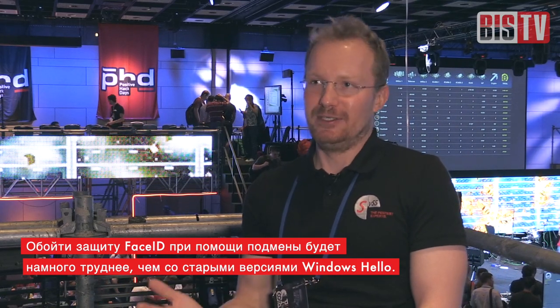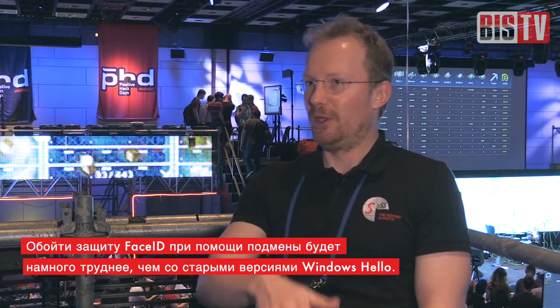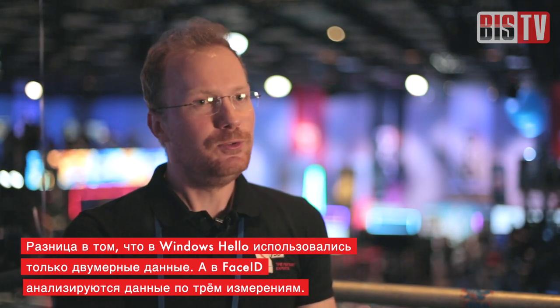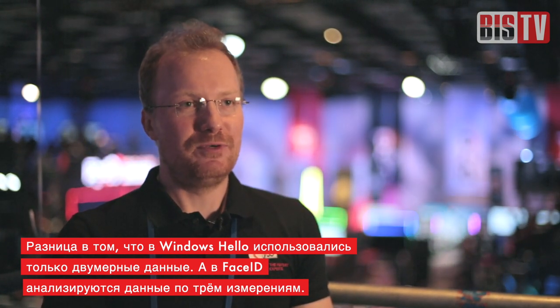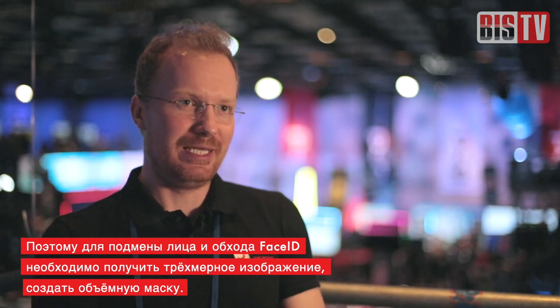It is much harder to perform a spoofing attack against the iPhone X with Apple Face ID than against Windows with an older version. In the case of Microsoft, you only use 2D — two-dimensional — information. When talking about Apple Face ID, you have three-dimensional data, so to spoof a face, you have to have a three-dimensional representation.